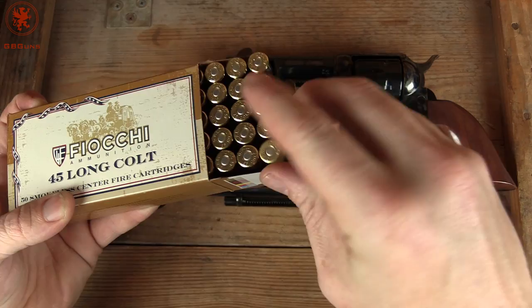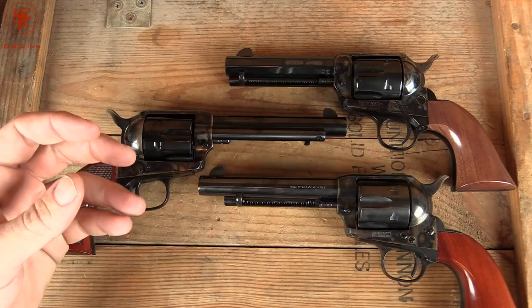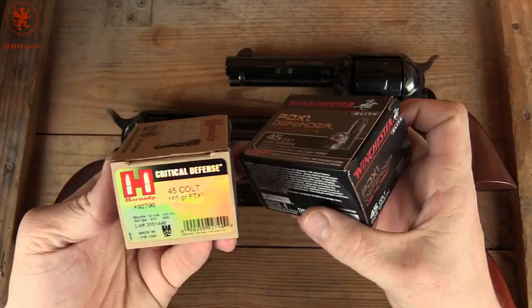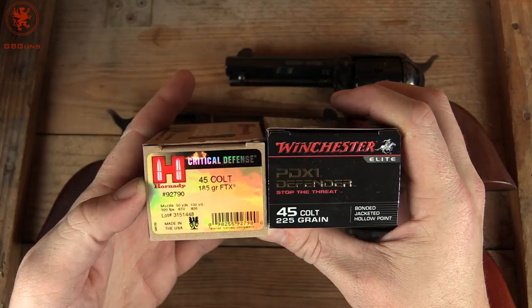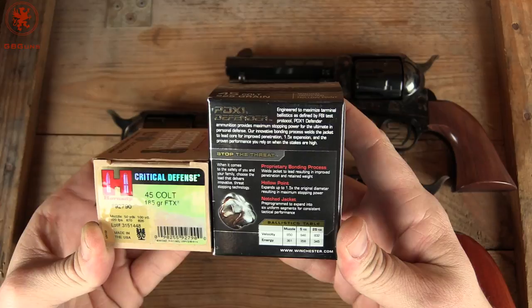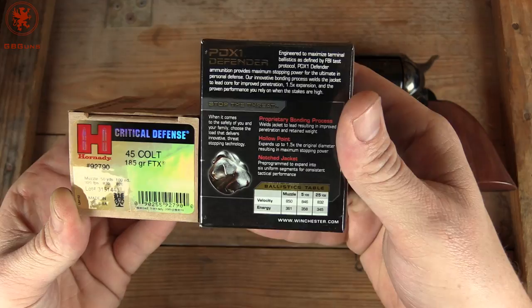As far as modern stuff, does .45 Colt still have a place? Well, here you go — Hornady Critical Defense in .45 Colt and Winchester PDX1 Defender in .45 Colt. The Critical Defense is 185 grain at 920 feet per second, so not the most powerful round as far as energy delivery, but you can still get loads if you want. From Winchester we're looking at a 225 grain bullet at 850 feet per second — a little slower, about like 1911 velocity and energy.